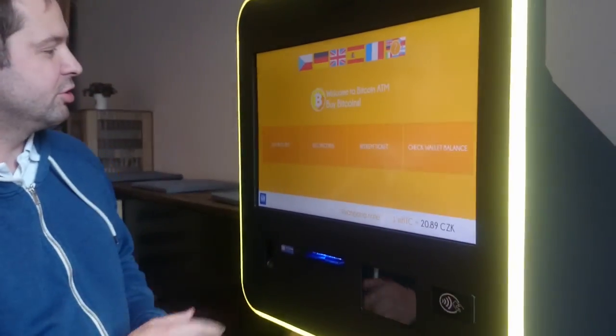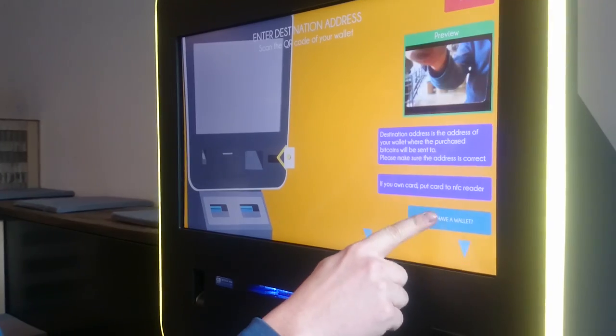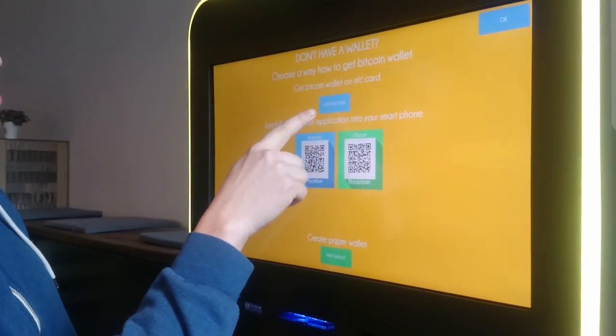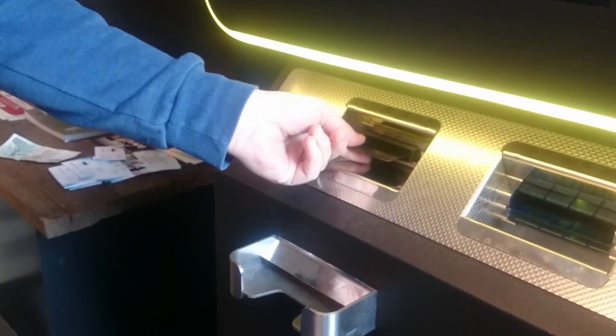I'll click on English, I'll click on buy bitcoins, less than 10,000 Czech crowns. I'll click 'I don't have a wallet yet' and here I have the option to dispense card. So I'll click on dispense card and the ATM generates a new Bitcoin wallet for me and it's going to dispense it here.